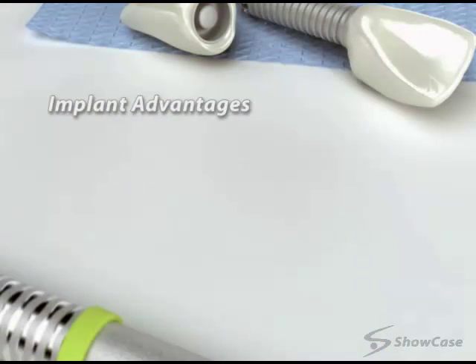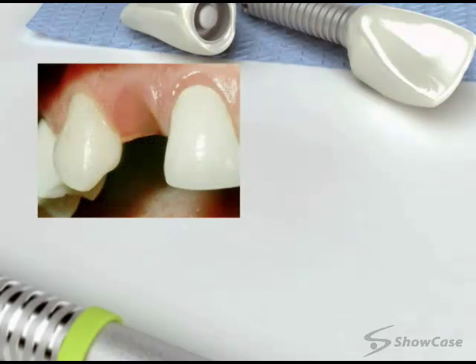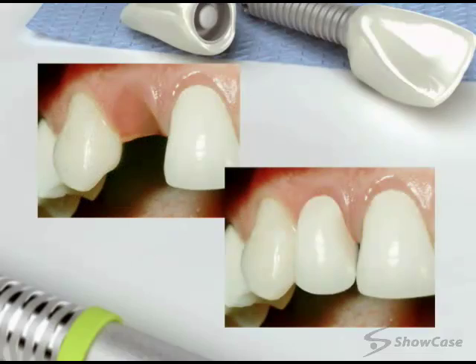Implants have several benefits. They stimulate the jawbone when you chew, preserving the jawbone and keeping it healthy. They're also strong, comfortable, and secure, and they look and feel just like natural teeth. With careful home care and regular checkups and cleanings here in our office, an implant can be an excellent long-term solution for missing teeth.